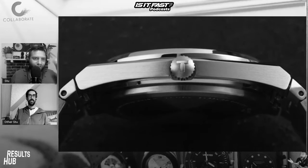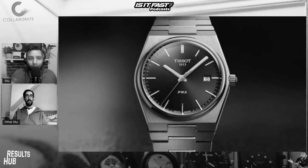Oh my word, what a watch! This makes me feel warm and fuzzy. We're not being paid by Tissot, but if you want to send us some watches...